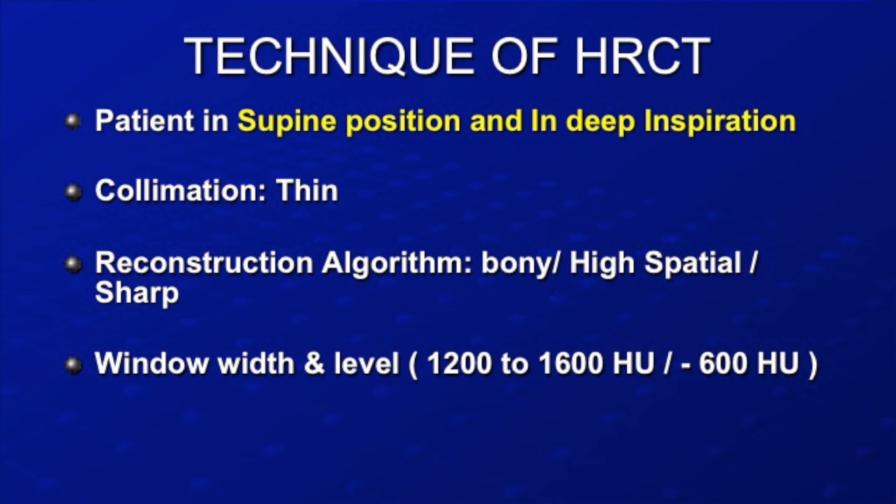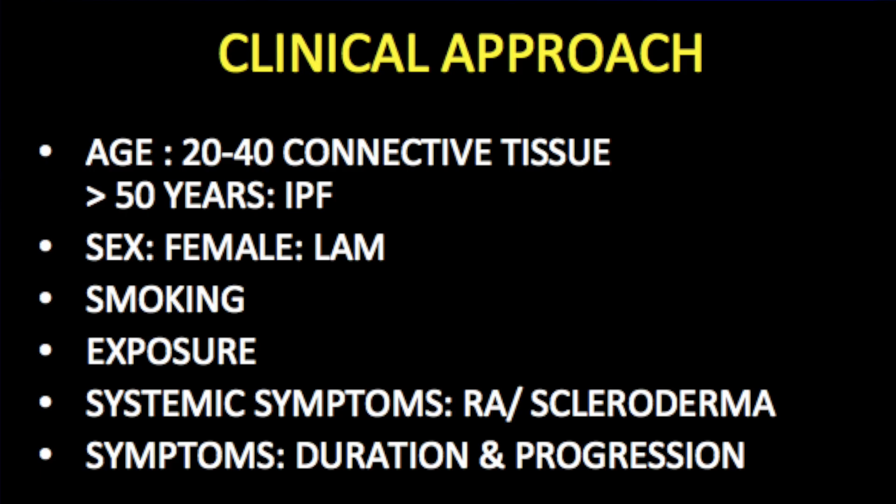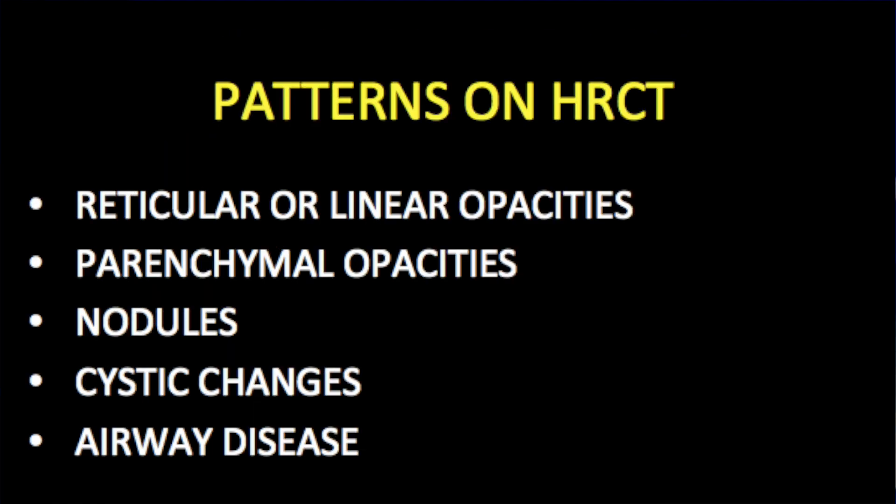Breath-hold in inspiration in supine position is very, very important. Before acquiring the CT, you must know at least some clinical details. The symptoms are similar across diseases, so know: the patient's age; whether it is female or male, because some diseases are more common in females; smoking history, since we will be covering smoking-related ILD; any occupational hazard exposure; and for subacute hypersensitivity pneumonitis, whether the patient is near any allergen or feeding pigeons. Also note systemic symptoms like joint pain and the duration and progression.